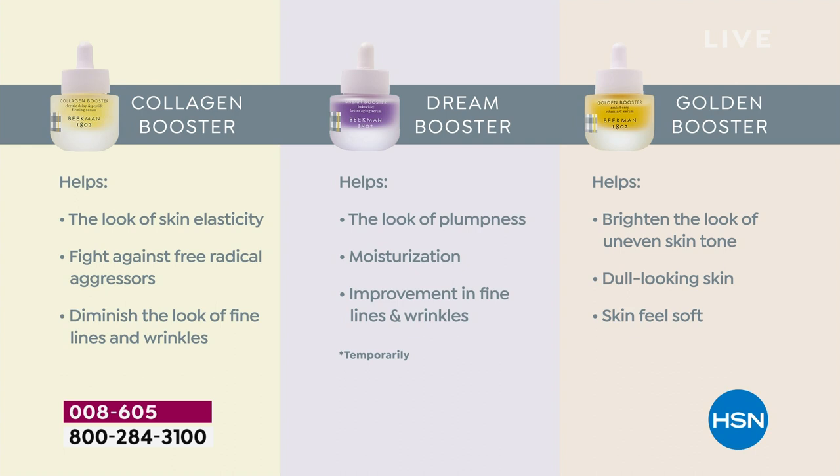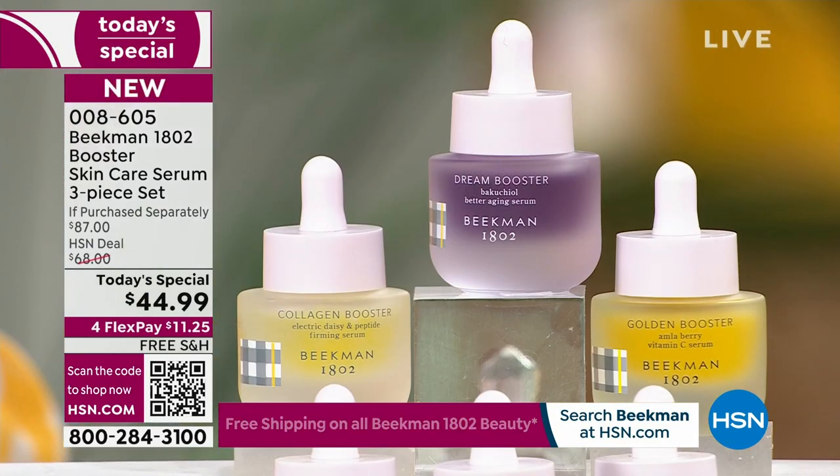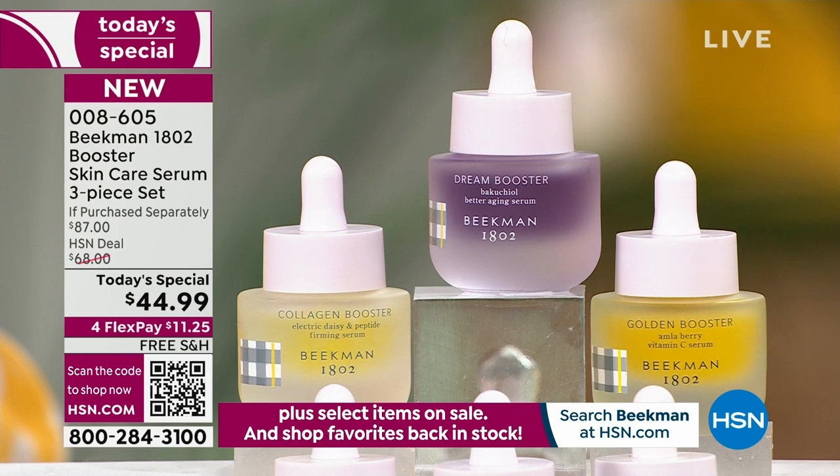The Dream Booster is that retinol alternative with Bakuchiol oil - a natural retinol that's going to help with moisturization, the look of plumpness, fine lines and wrinkles. Then you have the Golden Booster. As you age, you start to have uneven, gray, dull skin. For the first time ever, you get all three - our number one, number two, and number three top-selling boosters.